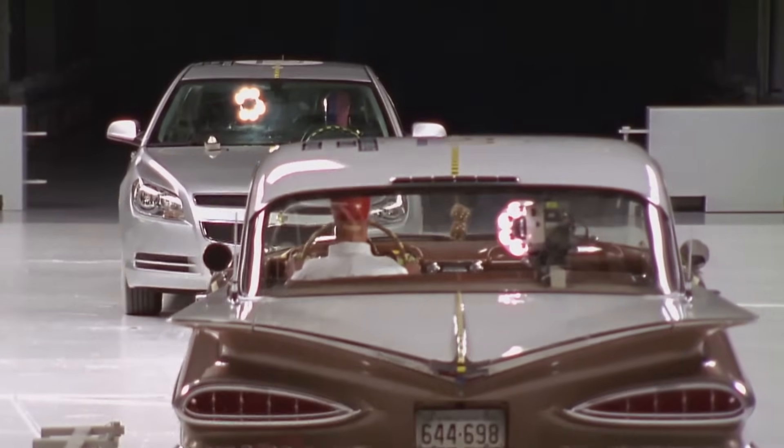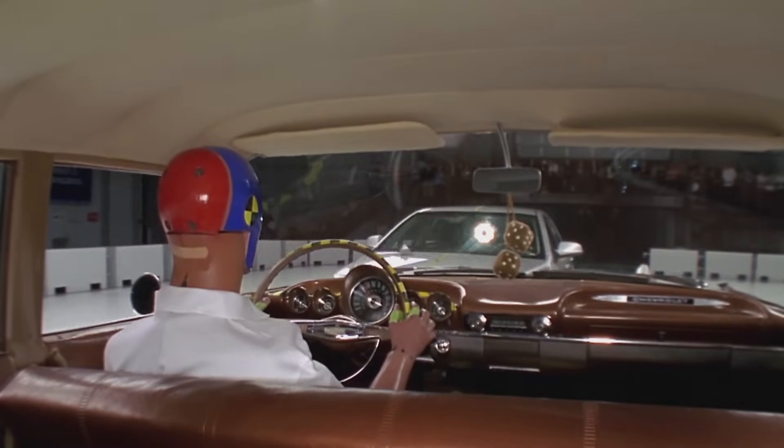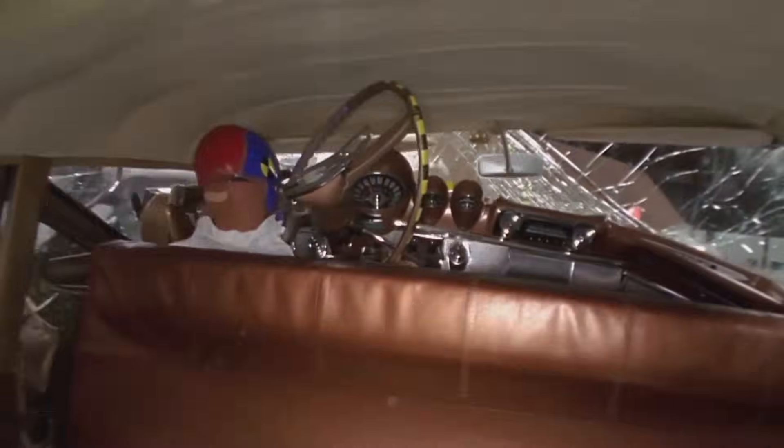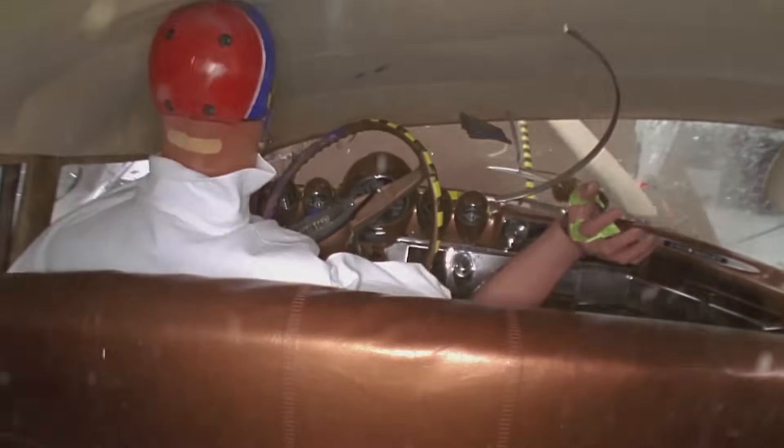Quick first law refresher: an object in motion stays in motion. So when your car hits something, it stops, but your body keeps moving forward. And if it keeps moving forward right into the steering wheel or dashboard, that's bad news for you.